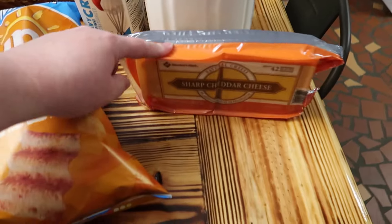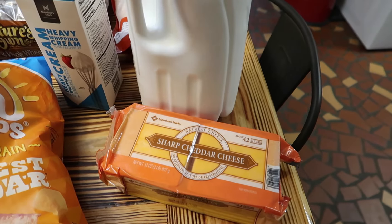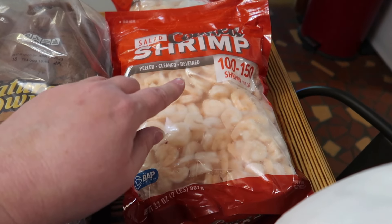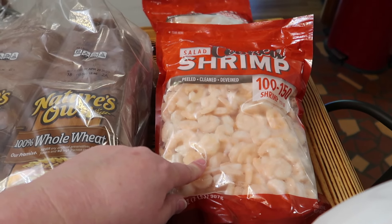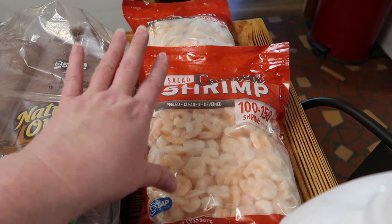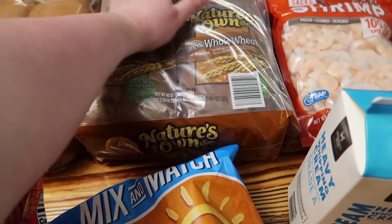From Sam's we got some cheddar cheese because we only have like two slices left, a gallon of milk, some heavy whipping cream, and this shrimp — two pounds was only five dollars and forty-one cents. Jeff said shrimp tacos, so I grabbed two packs. That will make four meals for Jeff and Noah, so that's pretty good. Also got some more bread because I'm not baking any this week.